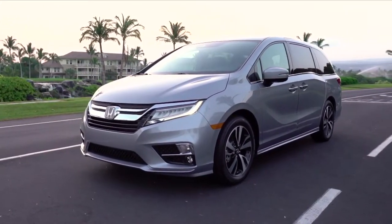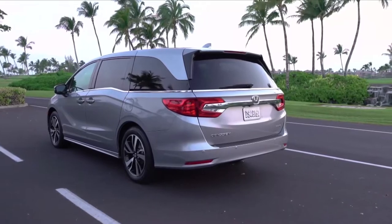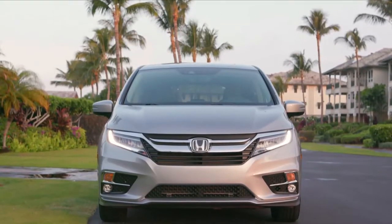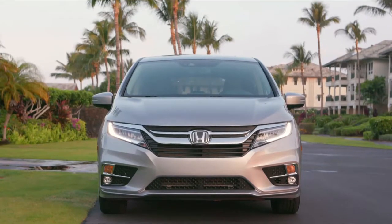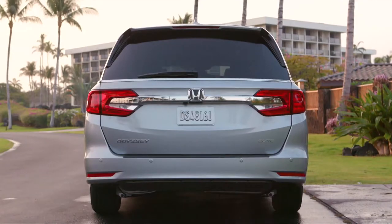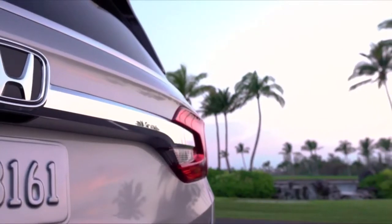The power sliding side doors are standard on everything but the base model. All models get 18-inch wheels, while the top-of-the-line Touring gets 19s. The base model does not get LED daytime running lights, and the Touring trim is the only one to get LED headlamps.